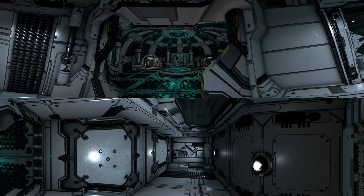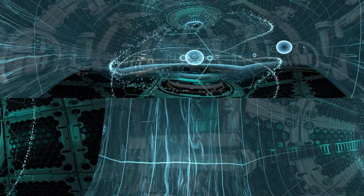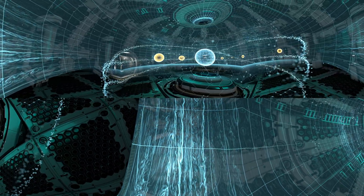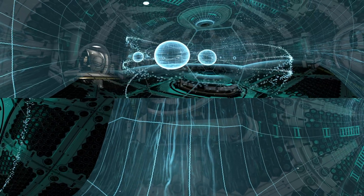Welcome aboard the Alpha Centauri spacecraft. We're going to take you on a journey through the solar system, which comprises the Sun, 8 planets, 173 known moons, 5 dwarf planets, and many other smaller celestial bodies.